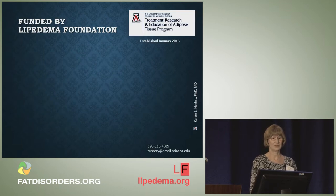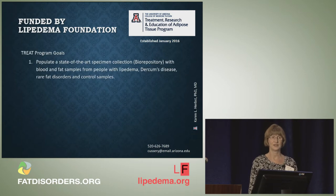I am funded by the Lipoedema Foundation to do research on Lipoedema and Dercum's disease. Our goal is to populate a state-of-the-art specimen collection or biorepository with blood, fat, and skin samples from people with Lipoedema, Dercum's disease, and other rare fat disorders, as well as some control samples. The majority of our samples are Lipoedema, but we do have samples of Dercum's disease as well.